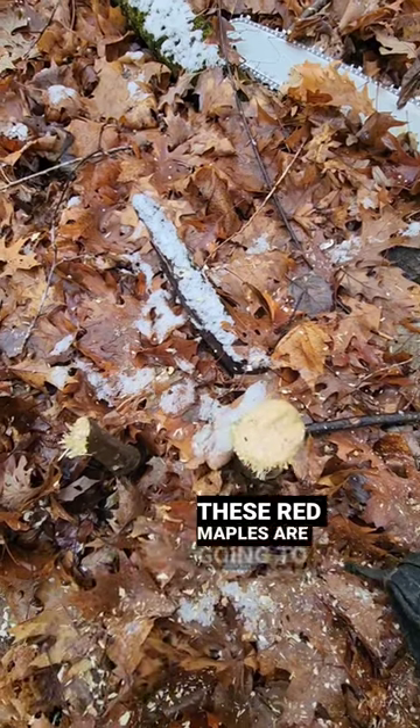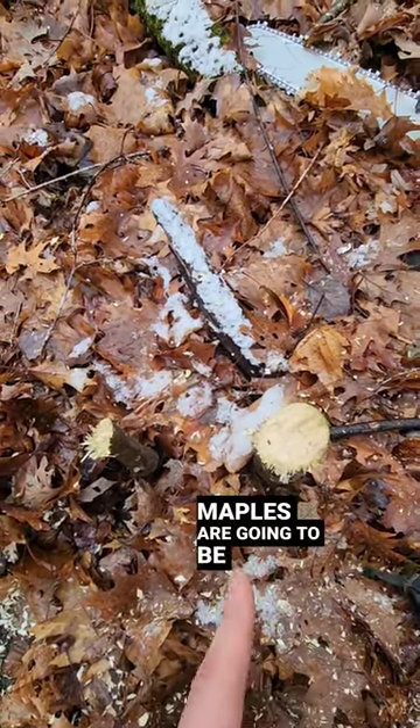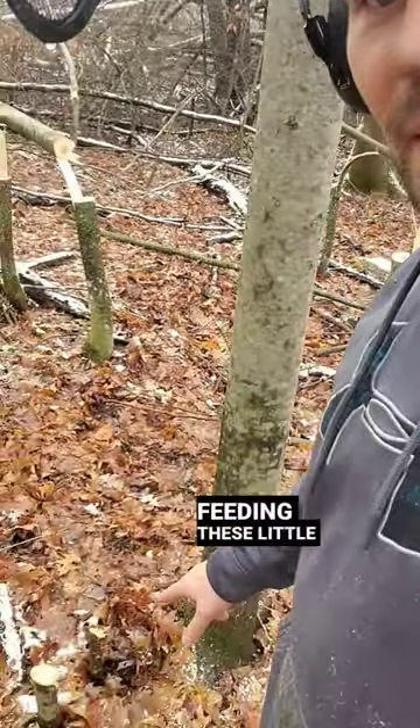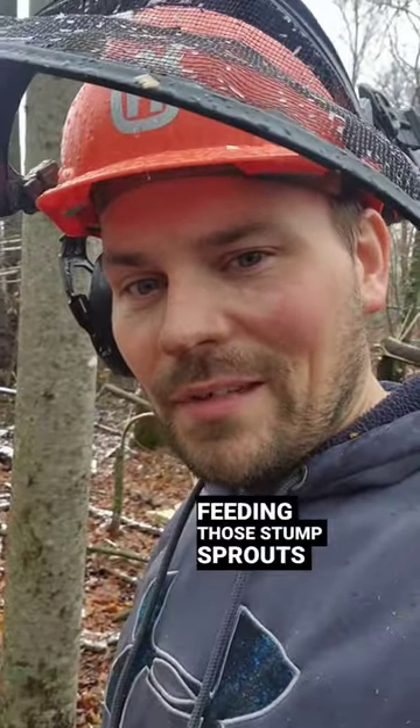Also, these red maples are going to stump sprout now, and the stump sprouts from these red maples are going to be some of the best deer forage in the woods. The root system that used to be feeding these little red maples is now going to be feeding those stump sprouts, and the deer are going to notice that and they are going to absolutely hammer them.